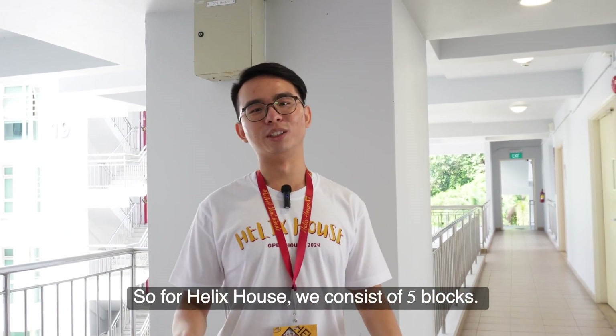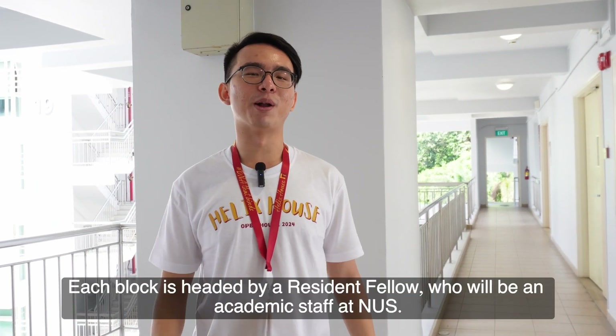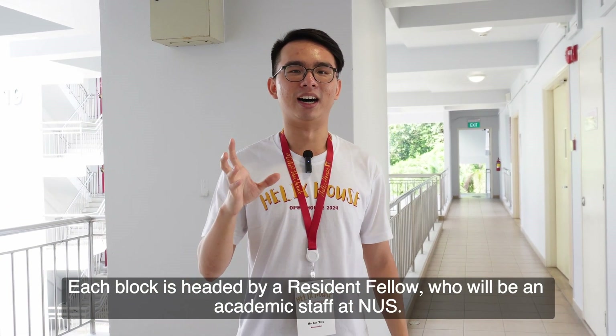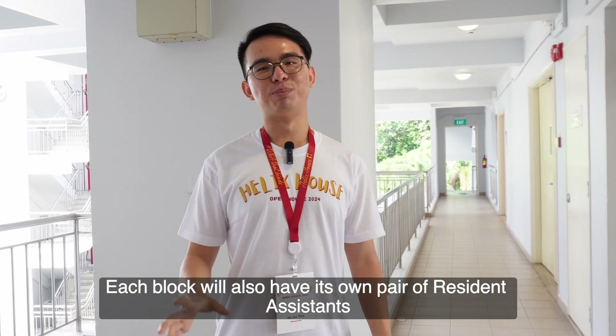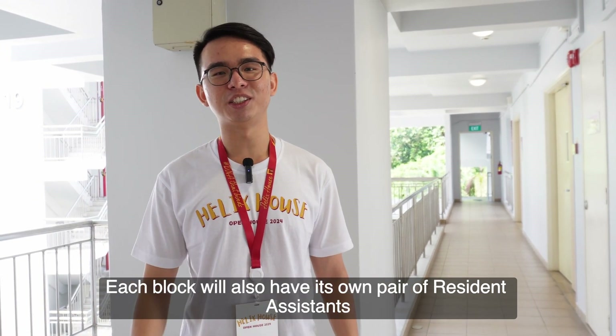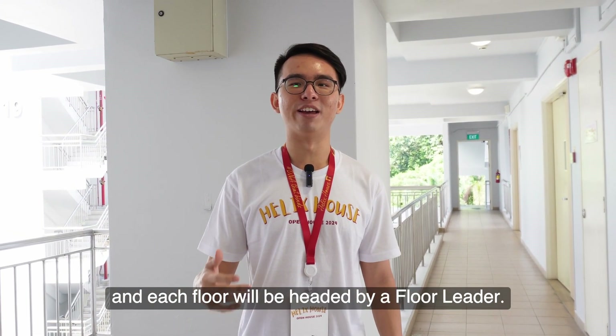Helix House consists of 5 blocks. Each block is headed by a residential fellow who is an academic staff at NUS. Each block also has its own pair of residential assistants, and each floor is headed by a floor leader.